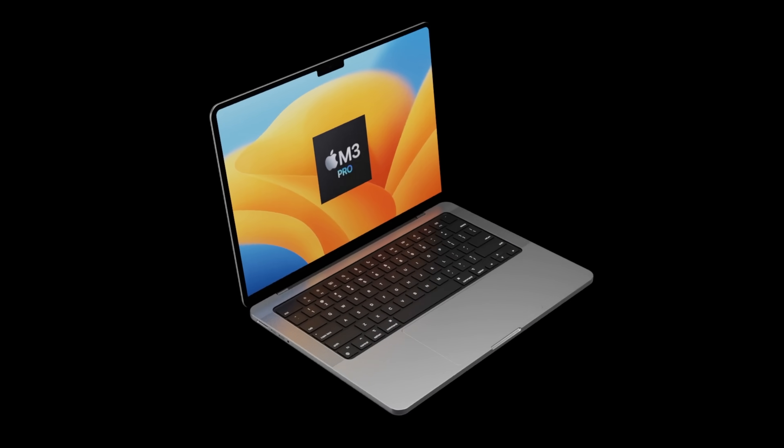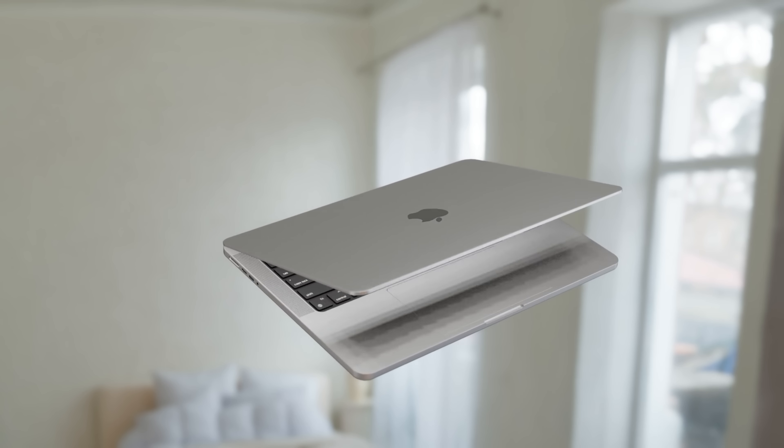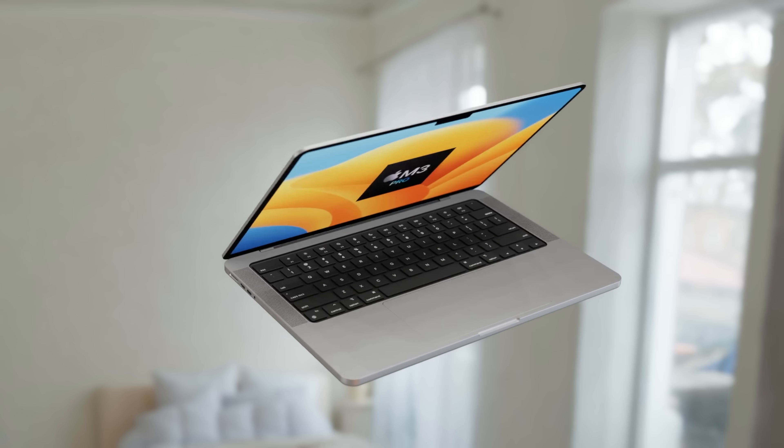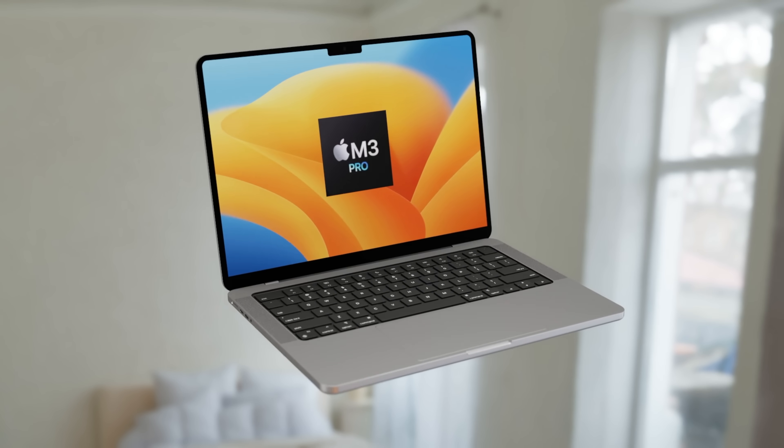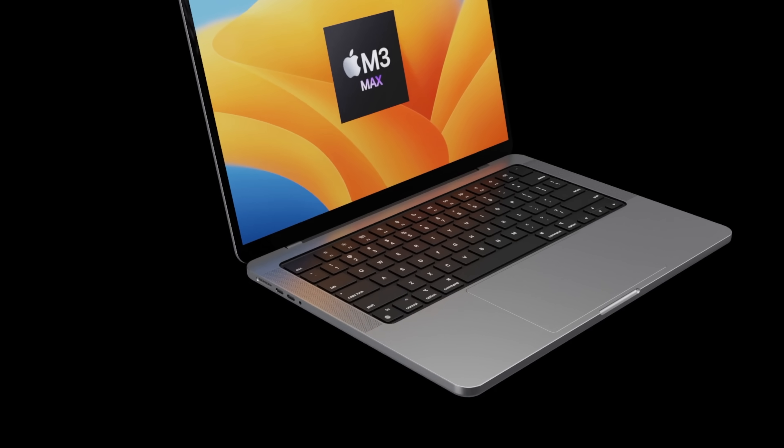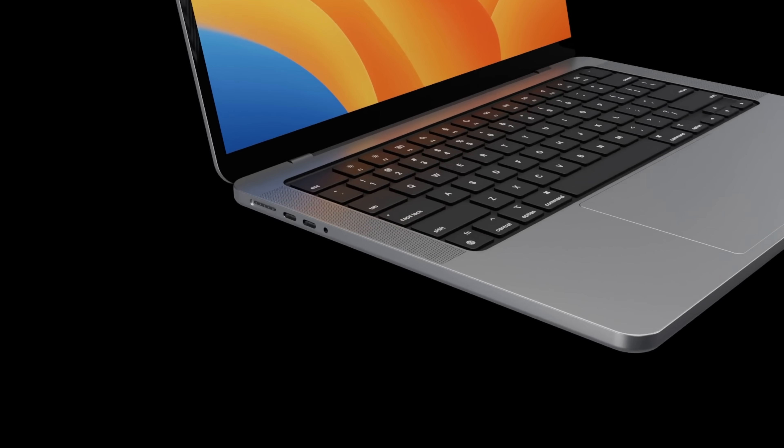As this is probably the last video before the 14-inch MacBook Pro with M3 Pro launches, I'm going to give you all the details of when the launch is going to happen, and also loads of details for the actual M3 Pro chipset, as this is going to be the main upgrade.